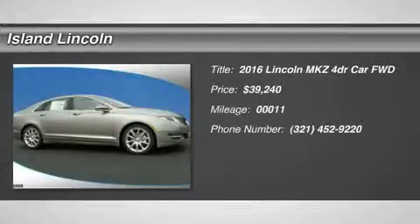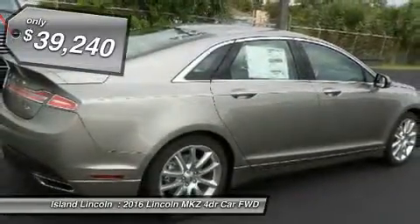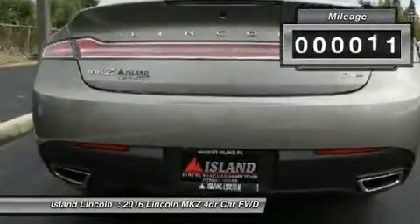You'll love this 2016 Lincoln MKV. This is a car you'll want to take home. With 11 miles, it features automatic transmission and an exterior color of ruby red metallic tinted clear coat. Call us and be the first to open the car door today.